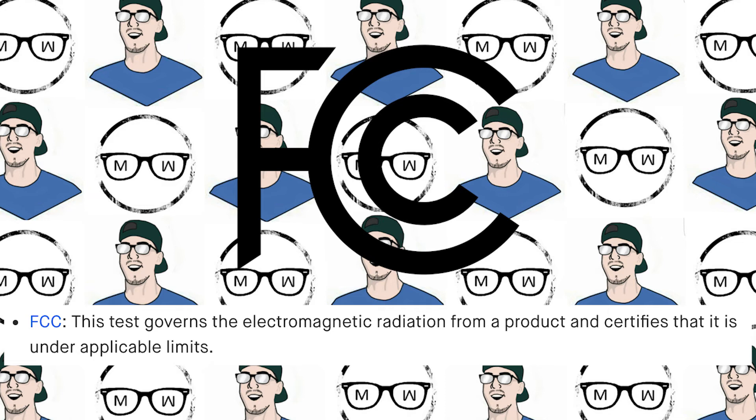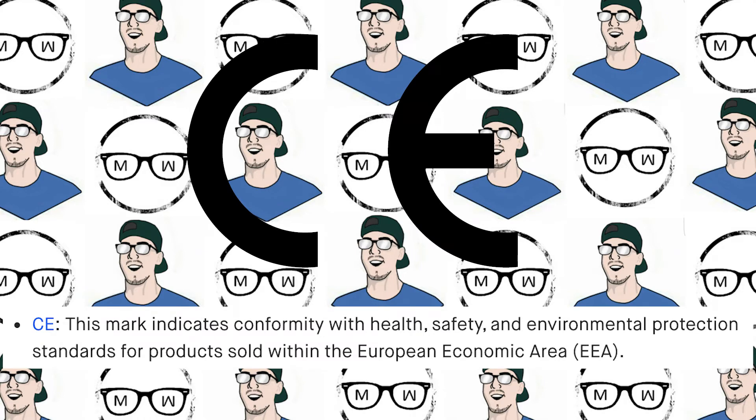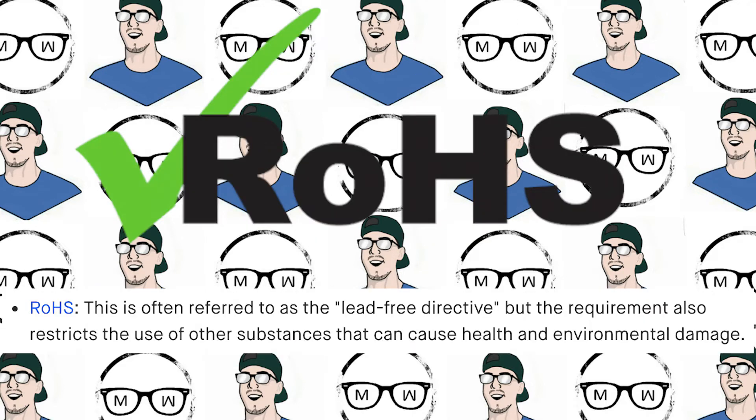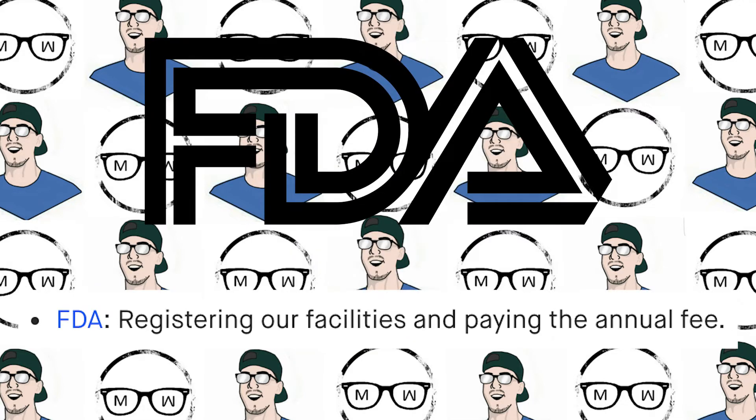Essentially, before you are allowed to provide any products to anyone, they need to meet a certain list of regulatory requirements. The 104 units from their pre-production run will be used to test that they're meeting all of these. That includes: FCC — this test governs the electromagnetic radiation from a product and certifies that it is under applicable limits. CE — this mark indicates conformity with health, safety and environmental protection standards for products sold within the European Economic Area. ROHS — often referred to as the Lead-Free Directive, but it also restricts use of other substances that can cause health and environmental damage. WEEE — a European directive aimed at reducing electronic waste and improving rates of recycling. And FDA — registering facilities and paying the annual fees. If you pick up any product you own at the moment and look at the back, you'll probably see at least a few of these stamps.